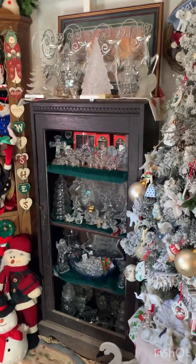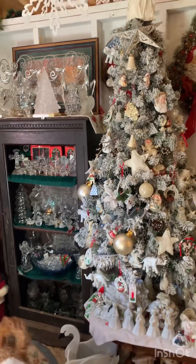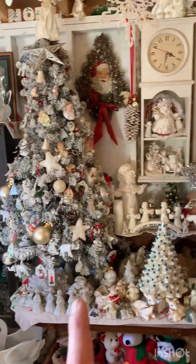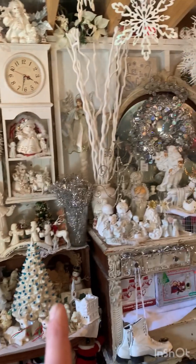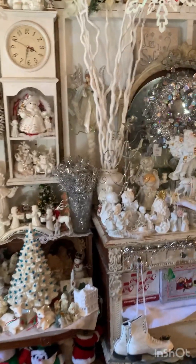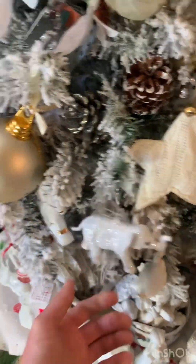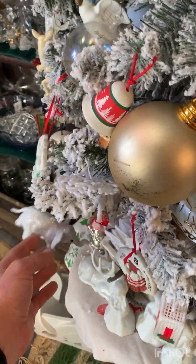We have all glass Christmas ornaments here — this is the white Christmas. Beautiful white Christmas decorations. One of my favorites is these elephant ornaments.